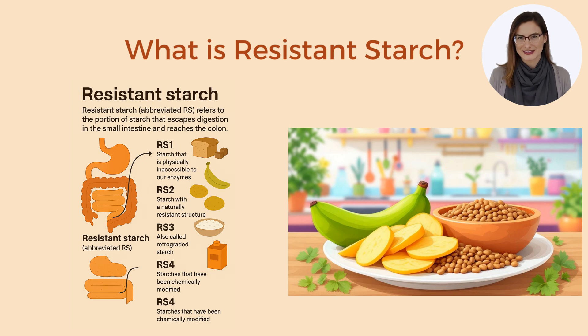RS4 refers to starches that have been chemically modified to resist digestion. These don't occur naturally — they are added to some processed foods to increase fiber content.